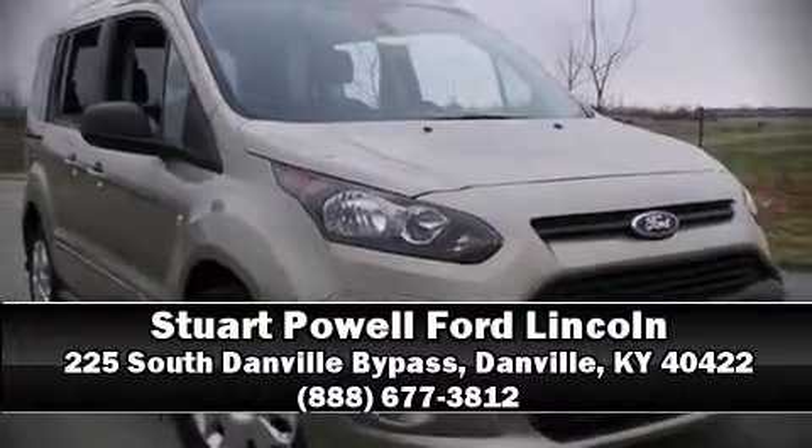Our team is professional and we offer a no-pressure environment. We are here to help you. We will be looking forward to seeing you on the next video.